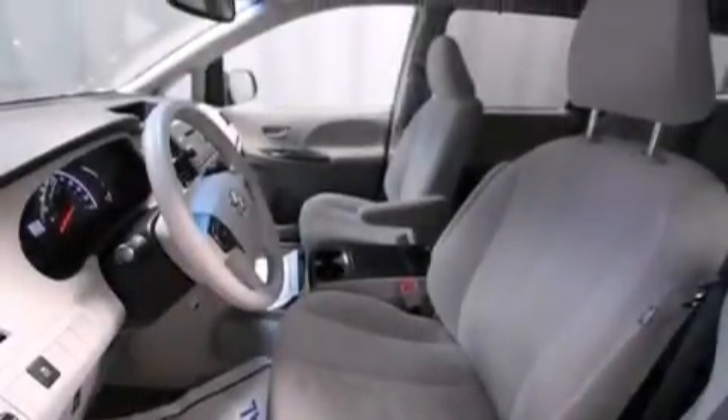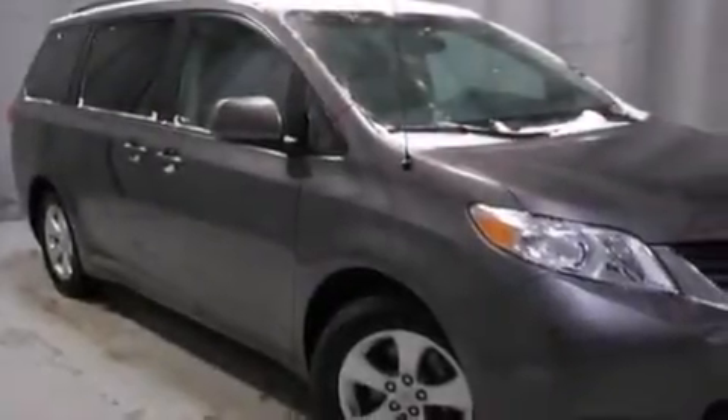Front-side impact airbags, latch-ready child seat anchors, rear seat child-proof door locks, a split folding rear seat, and this vehicle has less than 40,000 miles.